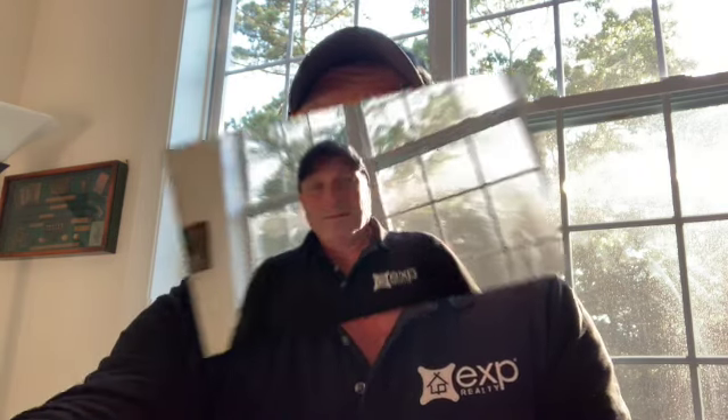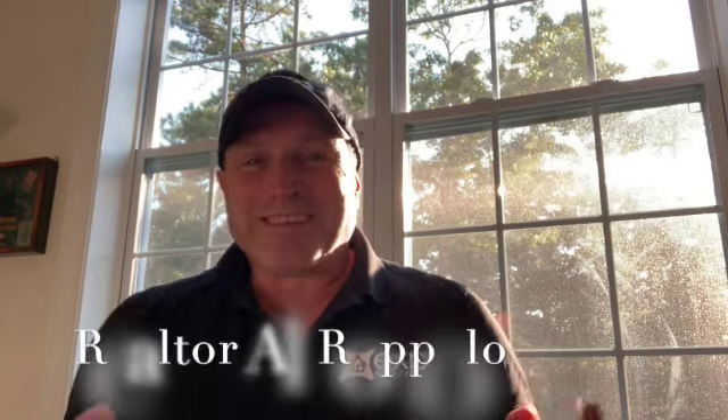Hi, my name is Al Roppolo and I'm a real estate agent. Today I thought I'd give you a few tips on how to get your house ready to put on the market and sell it quickly. For more tips that are going to help you with that process, watch my other videos in this playlist as well.